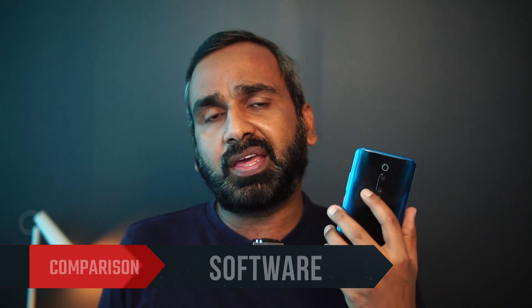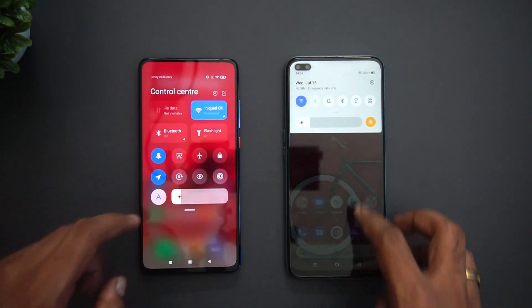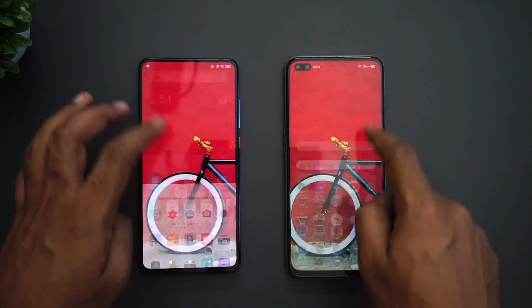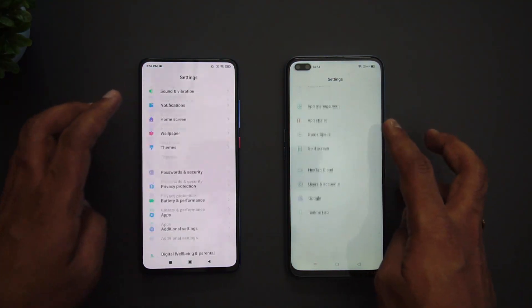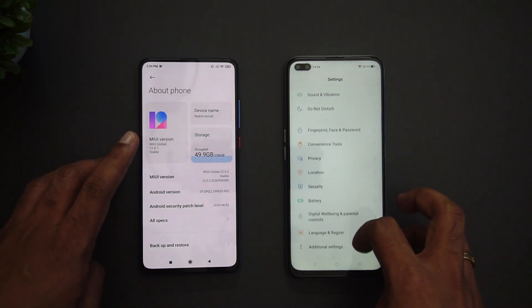Both devices run Android 10. The Redmi K20 Pro started with Android 9 and MIUI 11, and has now received the MIUI 12 update. The Realme X3 runs Realme UI version 1.0. Both UIs look good, offer no ads, and provide a good experience overall. MIUI 12 offers a plethora of new options and feels refreshing, as does Realme UI 1.0 — so both are equally good UI-wise.